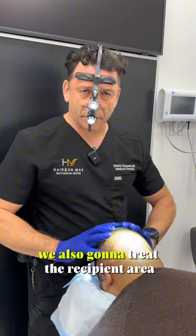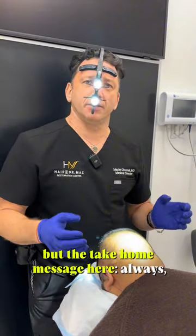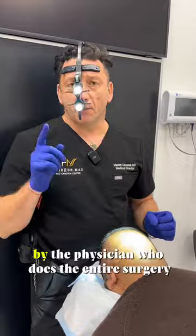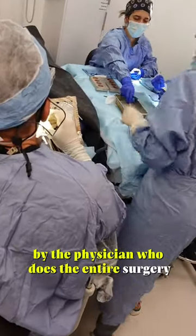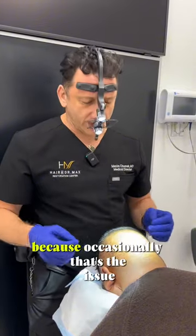We're also going to treat the recipient area. But the take-home message here: always, always research who does your procedure. You want to be treated by the physician who does the entire surgery, not delegating it to technicians.